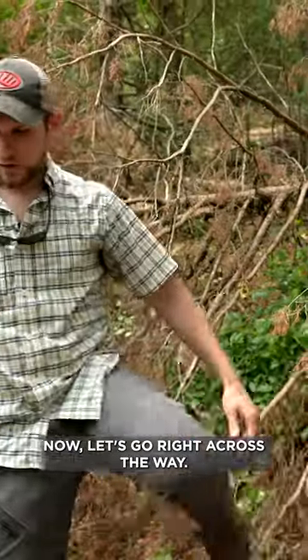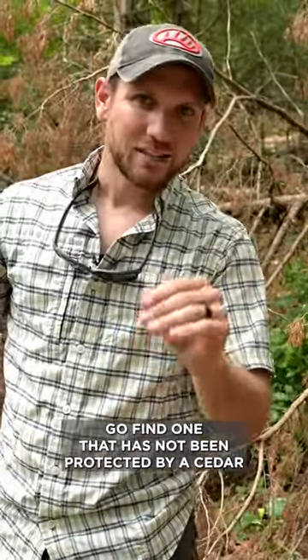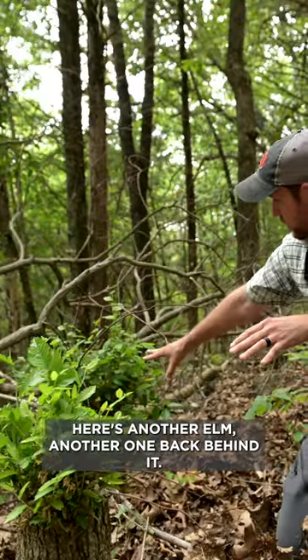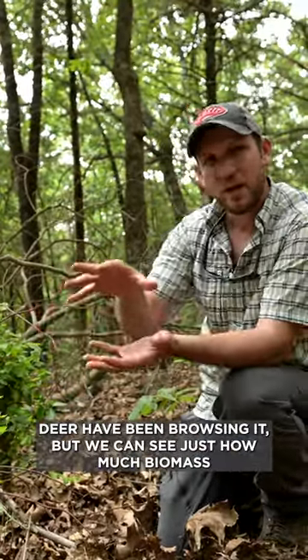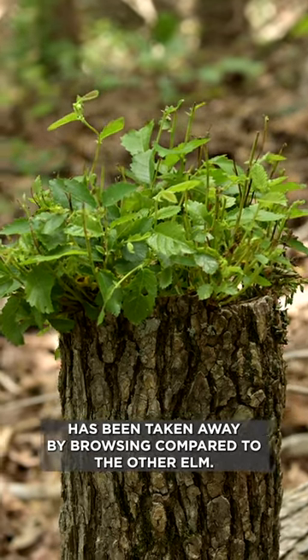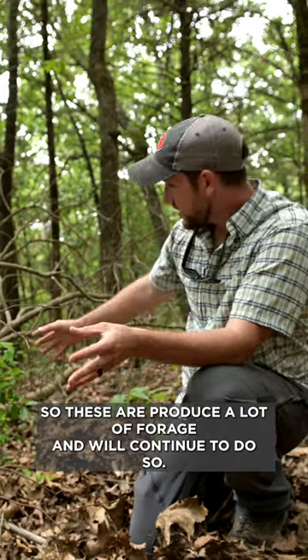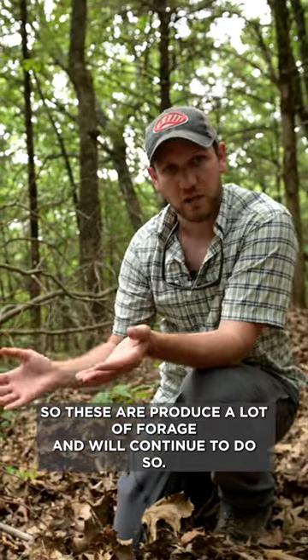Now let's go right across the way and find one that has not been protected by a cedar, and see just how much they've been browsing it. Here's another elm, another one back behind it, not protected. Obviously deer have been browsing it, and we can see just how much biomass has been taken away by browsing compared to the other elm. These have produced a lot of forage and will continue to do so.